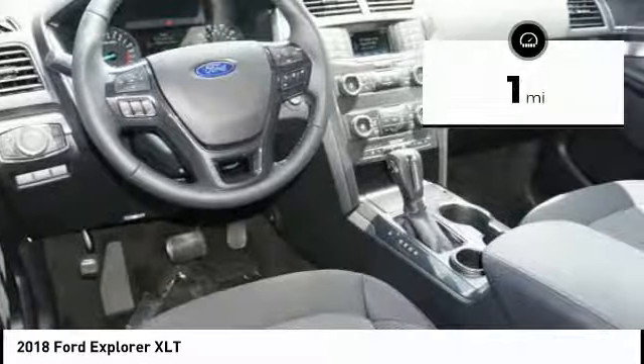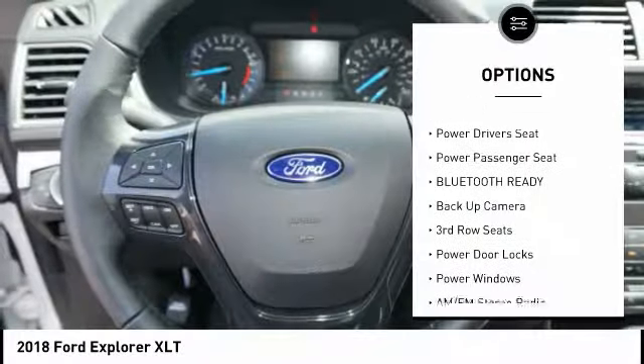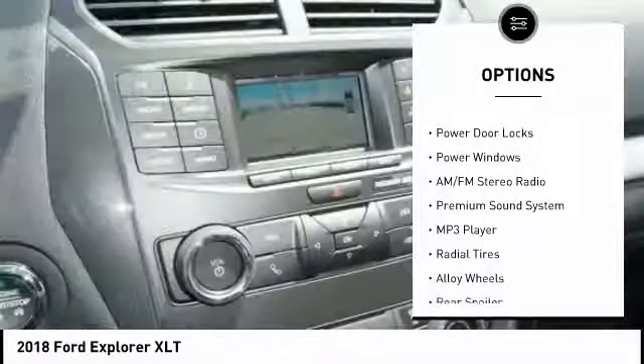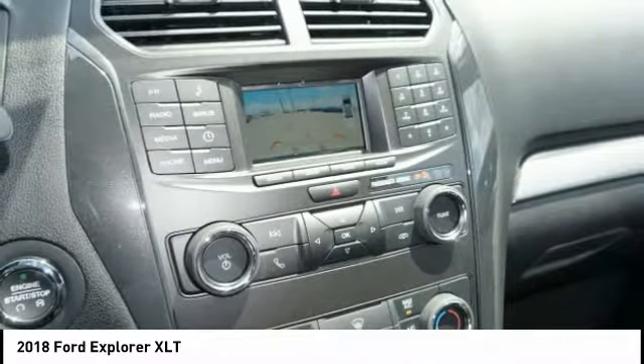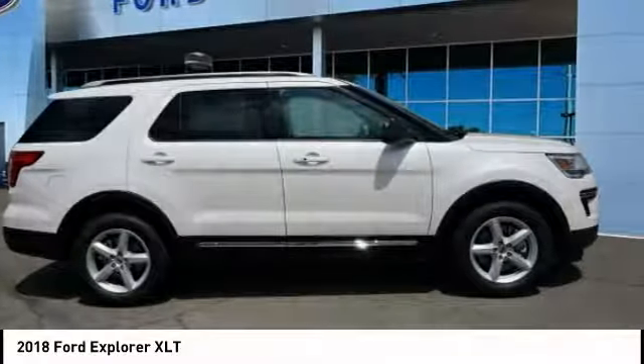Here are some of this vehicle's great options: anti-lock braking system, power passenger seat, backup camera, power driver's seat, steering wheel audio controls, traction control, dual airbags, air conditioning, alloy wheels, and driver airbag. Is love at first sight really possible?